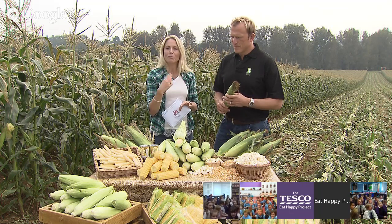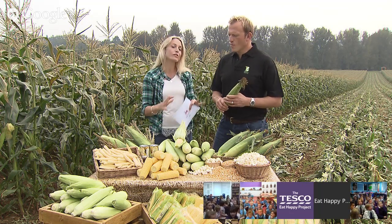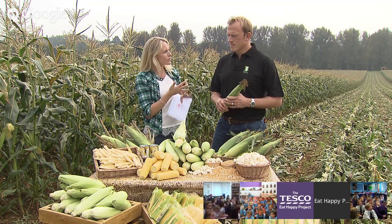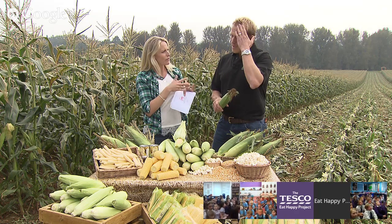Before we continue learning about sweet corn, the best place to start is to learn a little bit more about the family of plants that sweet corn comes from. Sweet corn is a variety of maize, and maize is the thing that we grow the most of across the world, more than any other grain, plant, flower or vegetable. Sweet corn is not originally from Britain or Europe — it came from South America. It's a very exotic plant.